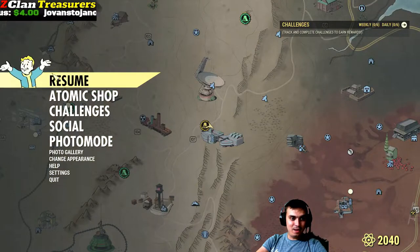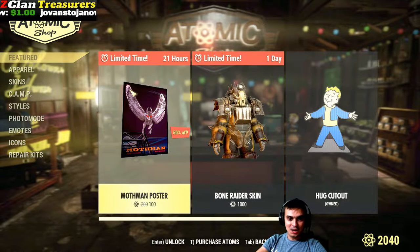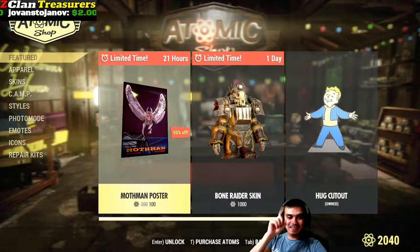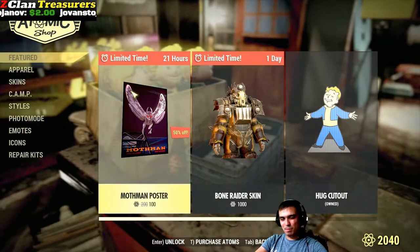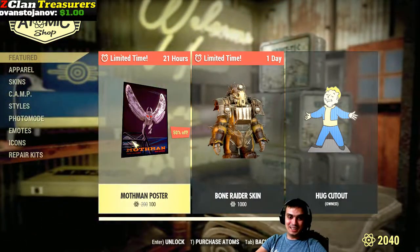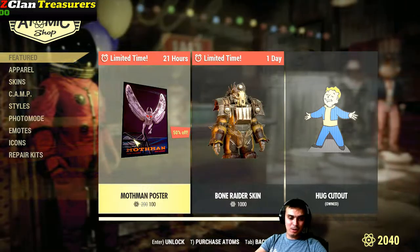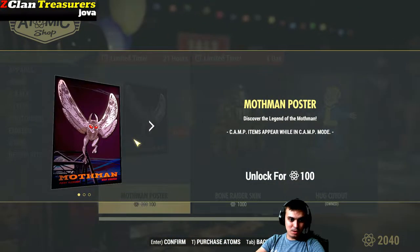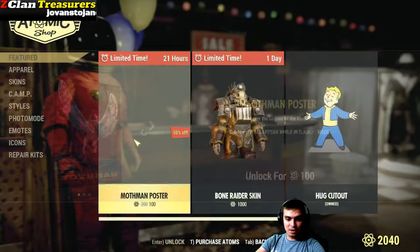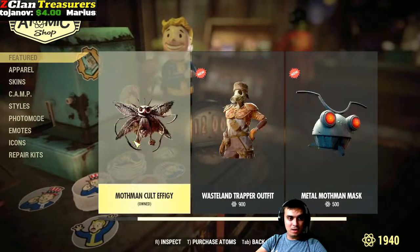So what do we have on the menu today? Mothman Poster with a 50% discount. The funny thing is yesterday when we covered the Atom Shop we also had the Mothman frame, and it did not include the 50% discount. So it's weird — all of them were having 50% discount but not the frame. Why, I don't know. Anyway, I'm actually going to get this poster. I want to grab as many posters as I can, so I'm definitely going to grab this one. And pretty much nothing else changed.